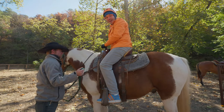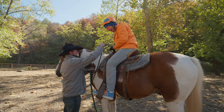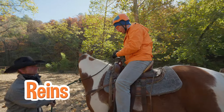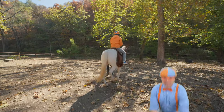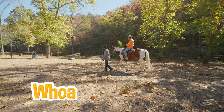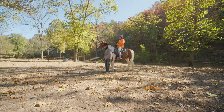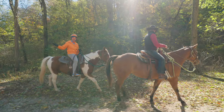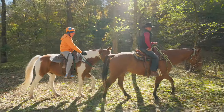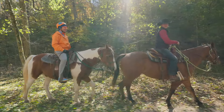Whoa, check it out — this is so fun! Okay, sit nice and even up there. And then I hold the reins like this, right? Here we go! And if I want to stop, what do I say? You're going to say 'whoa' and pull back on the reins. Whoa! We're here on the trail! Charlie, you're such a good horse! And Chance, thanks for riding with us! Glad to have you out!